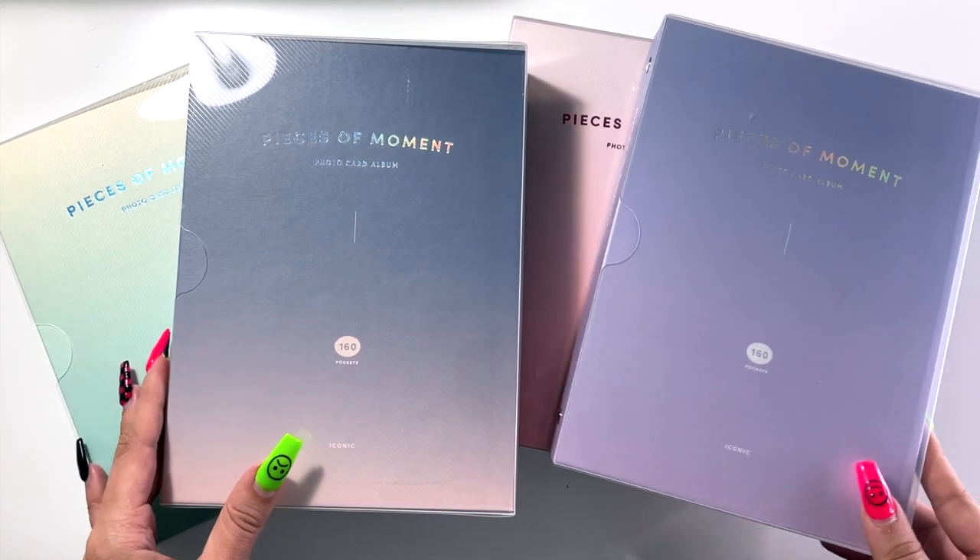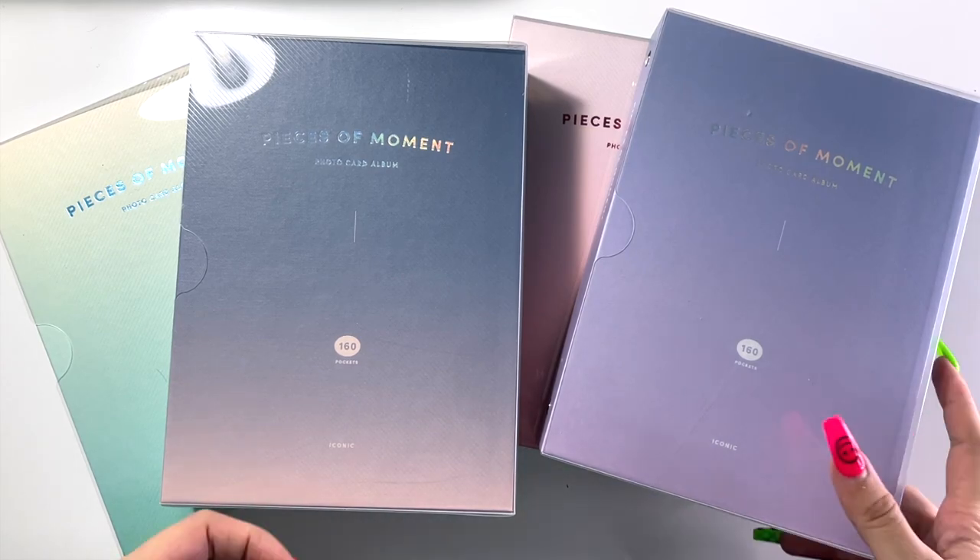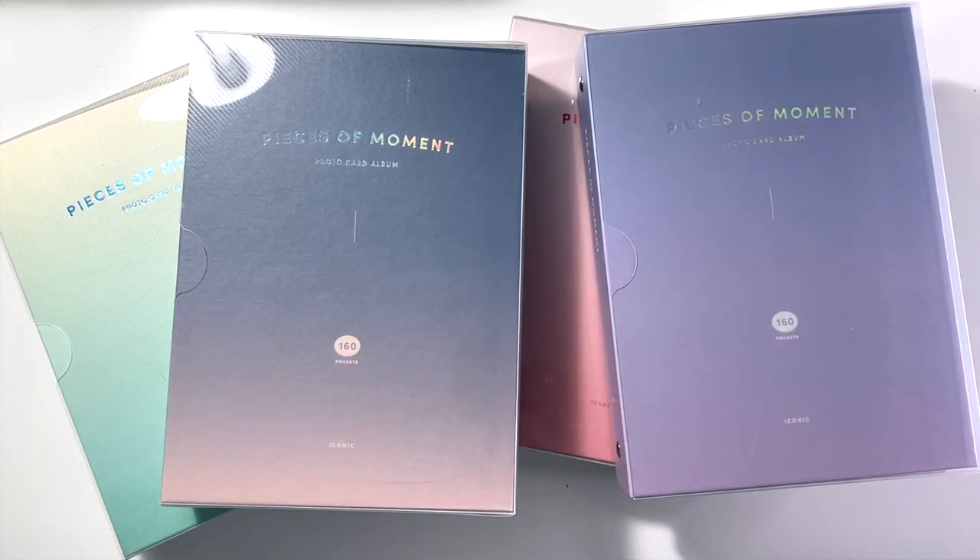First things first, let's talk about these binders. A friend of mine found them at a local Japanese gift store in Toronto. They are called Pieces of Moment. I've actually seen Etsy ads from them online before — they come up in my Instagram ads all the time, so I feel like these are available to purchase worldwide. I will try to link the Etsy listing down below. However, they were more expensive than what I paid in store, probably just because of shipping costs. I'm sure if you Google Pieces of Moment photocard album you'll find them, but I will have everything linked below.